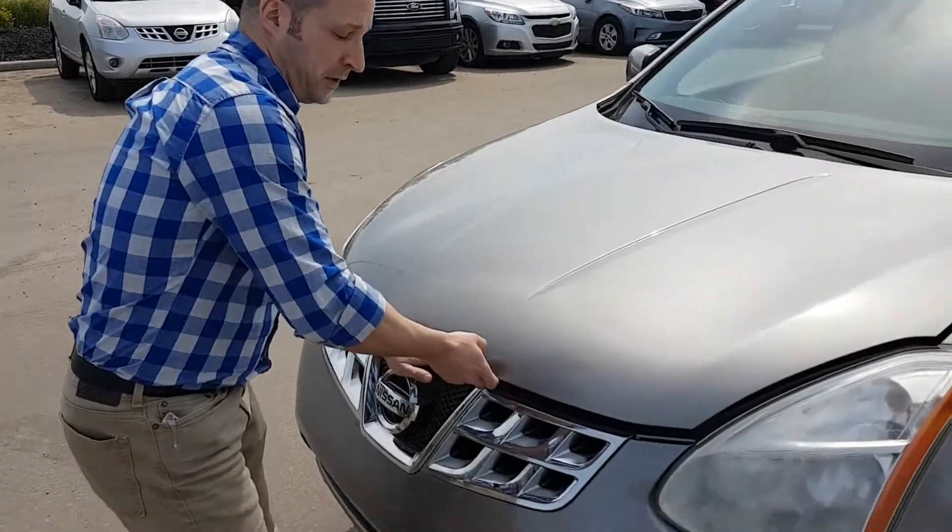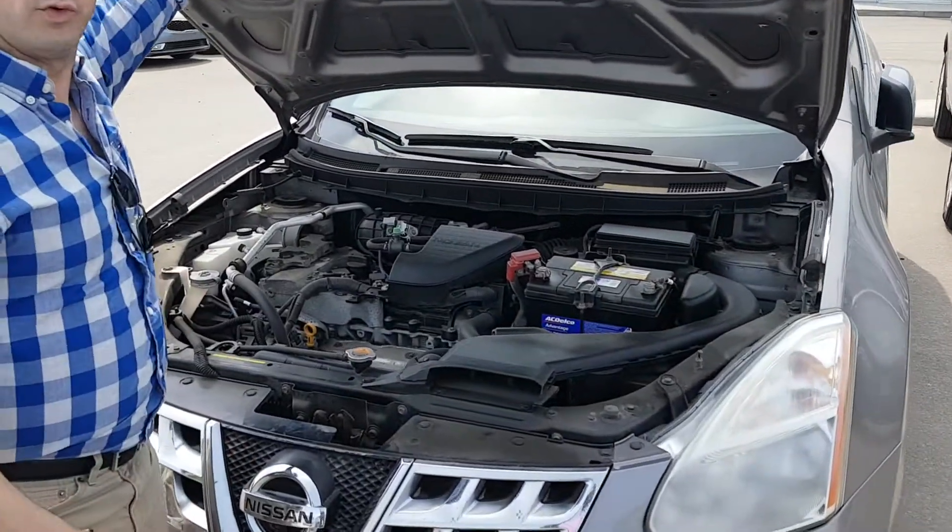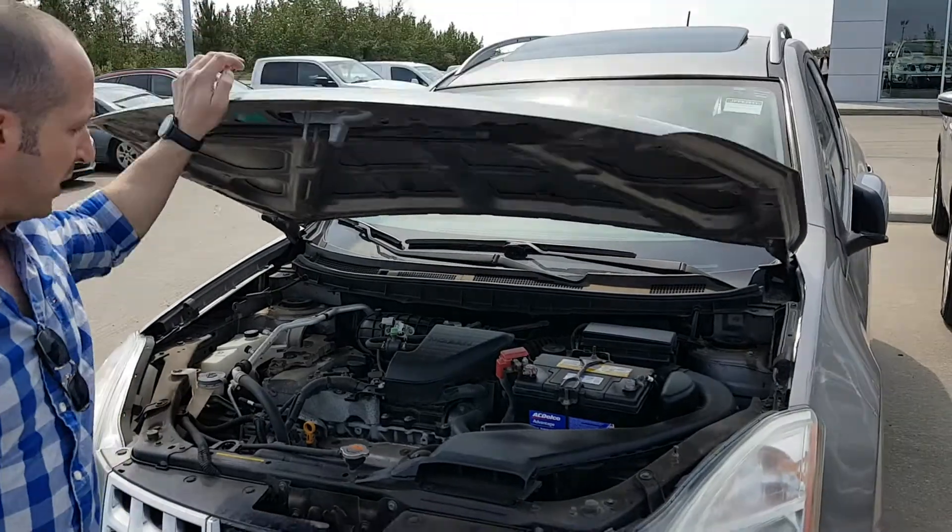3.8 color obviously, it's a pretty nice shoe. 2.5 liter, it's a 4 cylinder, really good on gas, lots of power for you.